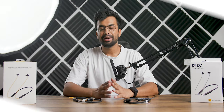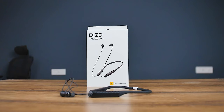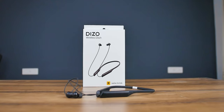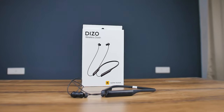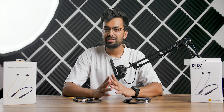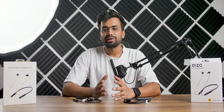Overall, both are great neckband earphones. But if you're trying to decide between the two, I would suggest going with the Deezo Wireless Dash, as you get Bluetooth 5.2, fast charging with 30 hours of playback, and better sound quality. There's not much of a price difference — the Realme Buds Wireless 2 Neo is around 1,500 rupees, sometimes on deal for 1,300 rupees, while the Deezo is 1,400 rupees. Now it's your turn to decide.